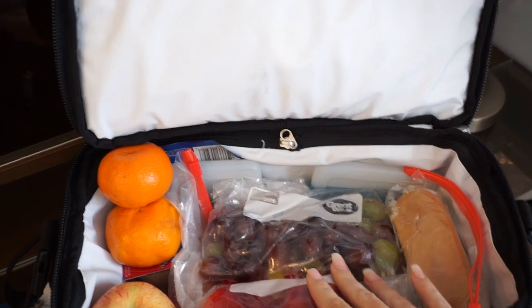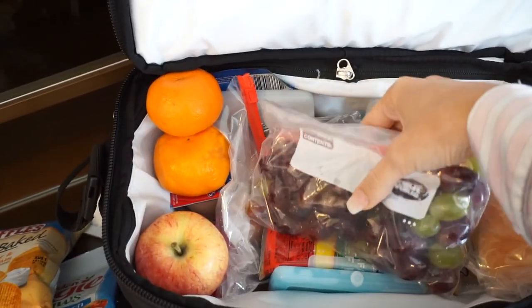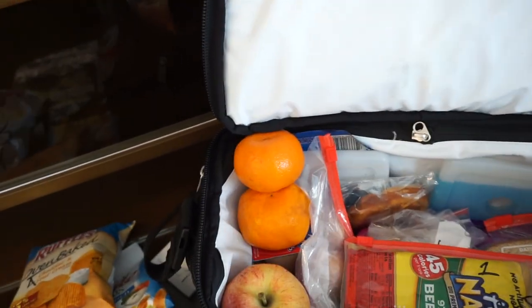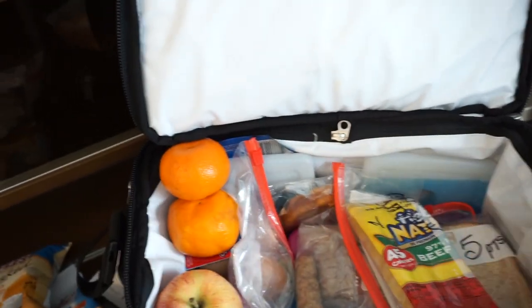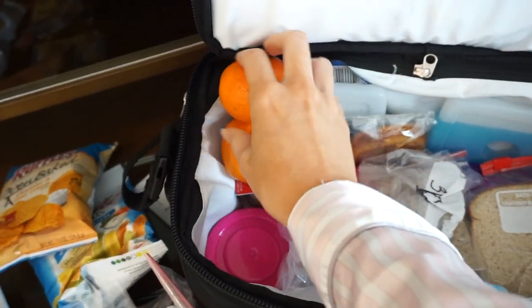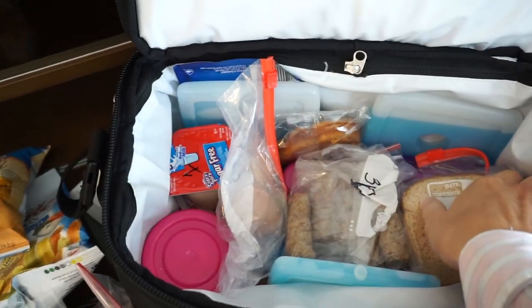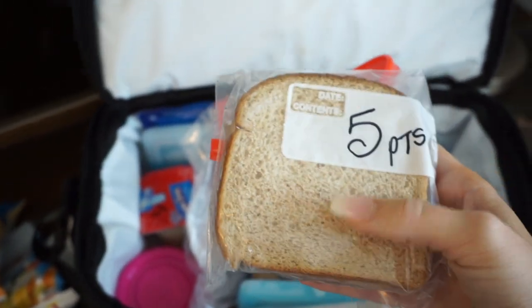I eat a lot of fruit because fruit is zero points on Weight Watchers, and so are vegetables. I have a bunch of strawberries in here, and I keep a bunch of grapes — love grapes. And then I have a hot dog bun because I bring three of these hot dogs that are one point. I'll split the bun in half and use half for one hot dog and the other half for another, and I'll pour salsa on it — it's super good. I also have an apple and two cuties tangerines. Over here I just made a sandwich with some light bread, cheese, light mayo, and turkey.